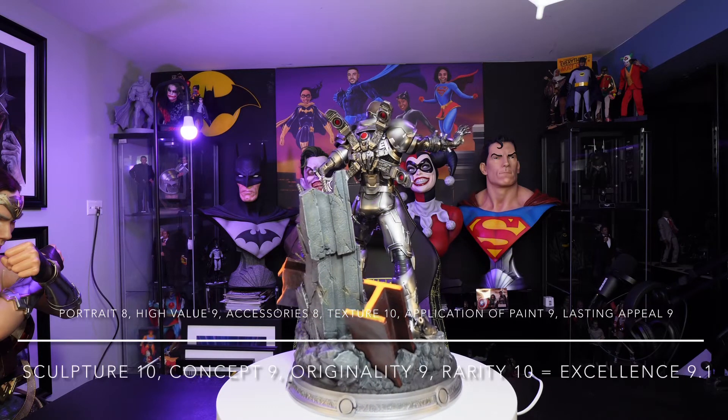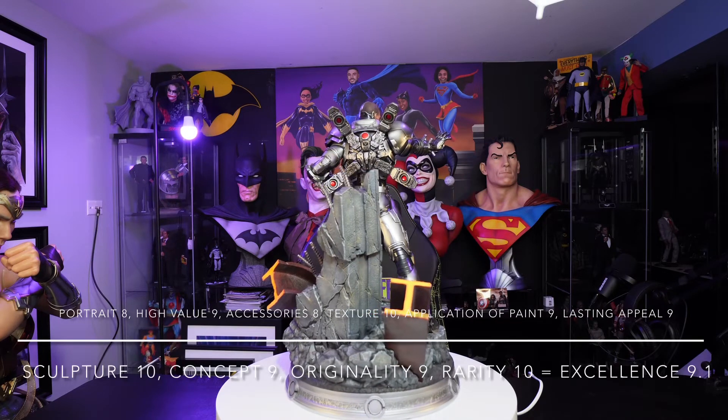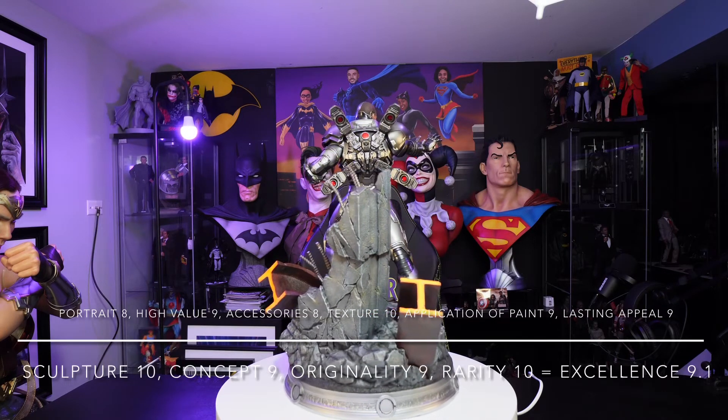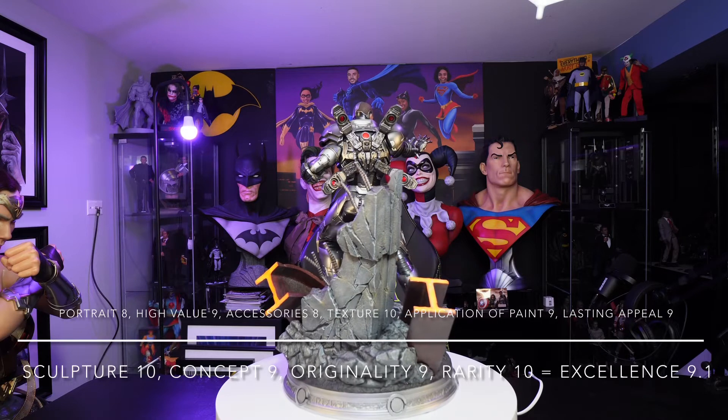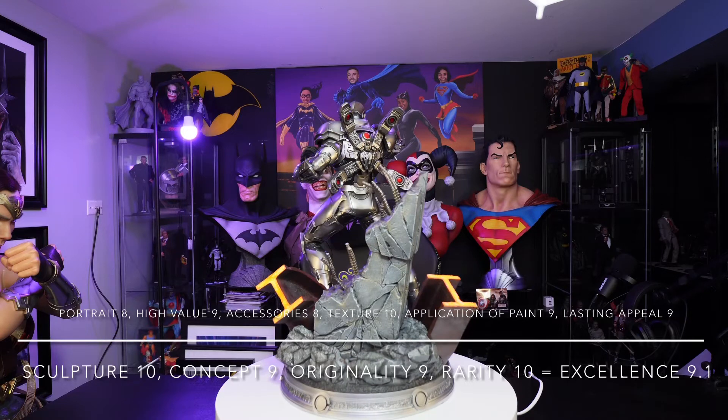High value — well, I got this at cost, and I don't see this being sold on eBay a lot, so I don't see this dropping in price ever. I think the value is good, and I got that at a 9.